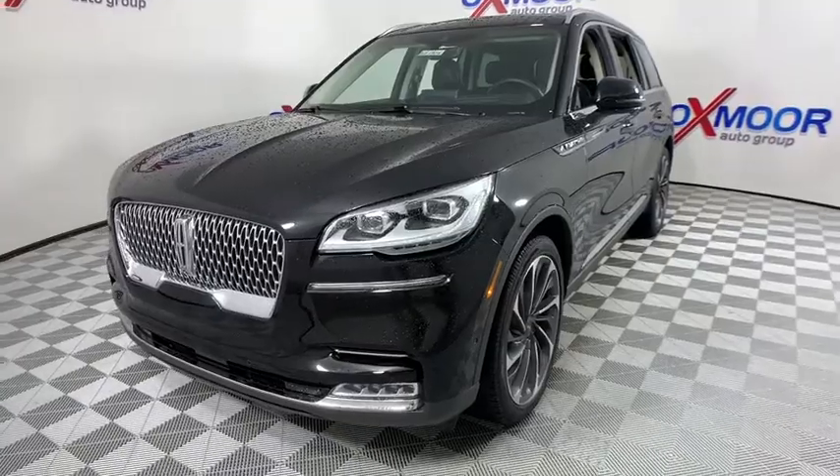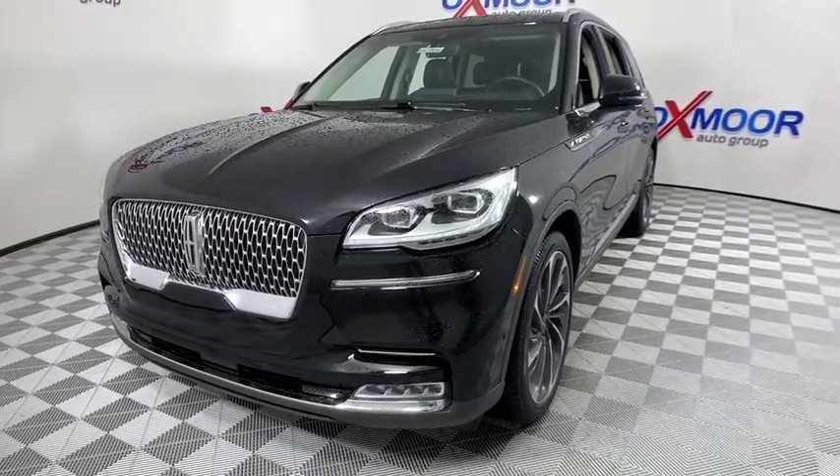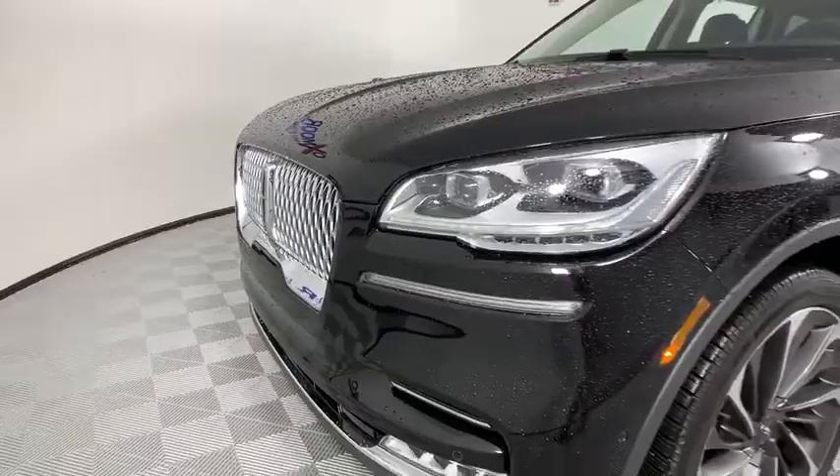Based on the Ford Explorer, the Aviator combines a rugged, truck-based platform with a smooth, luxury car ride.